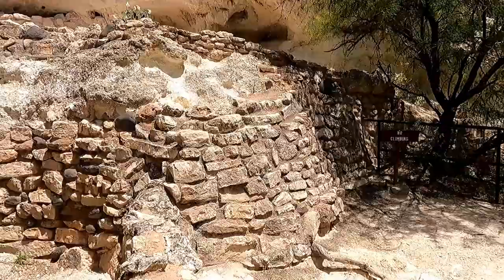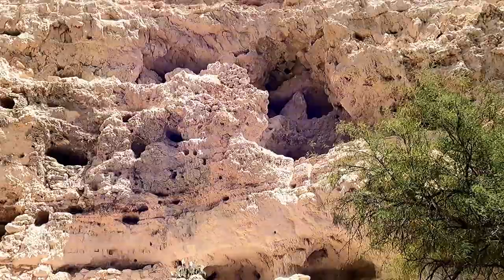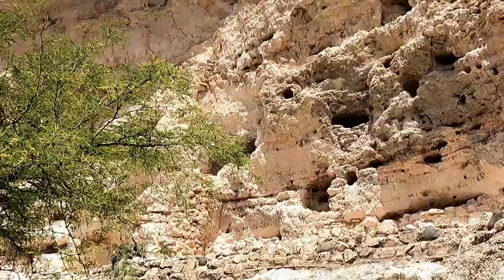A self-guided one-third-mile loop trail leads you past an incredible five-story cliff dwelling, through a beautiful sycamore grove, and along spring-fed Beaver Creek, one of only a few perennial streams in Arizona.